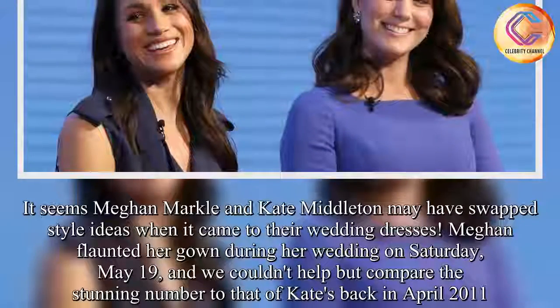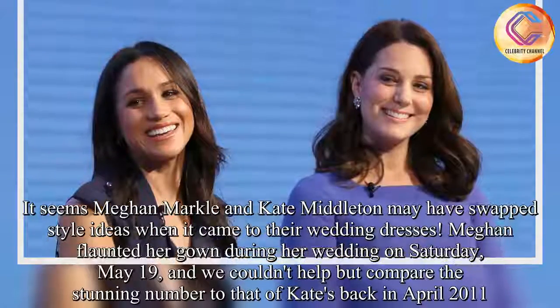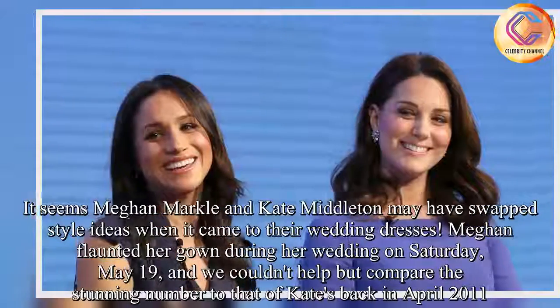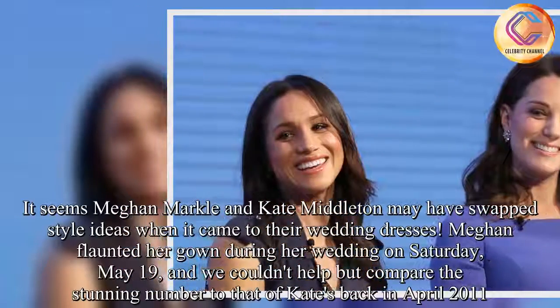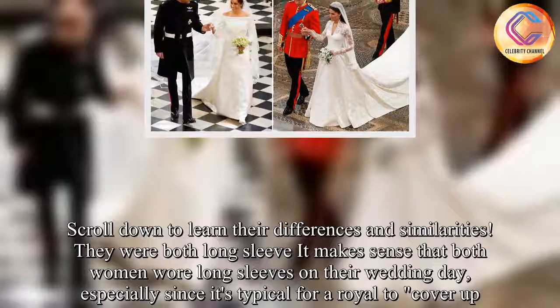It seems Meghan Markle and Kate Middleton may have swapped style ideas when it came to their wedding dresses. Meghan flaunted her gown during her wedding on Saturday, May 19, and we couldn't help but compare the stunning number to that of Kate's back in April 2011. Scroll down to learn their differences and similarities.